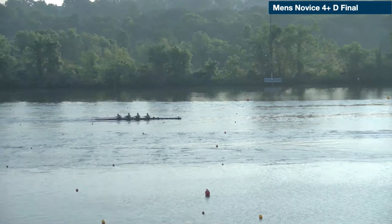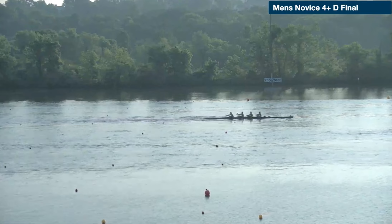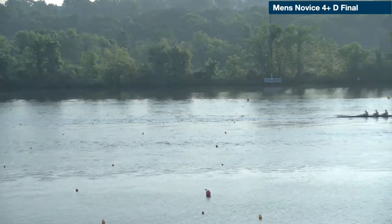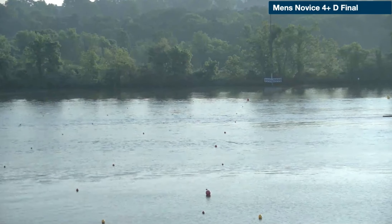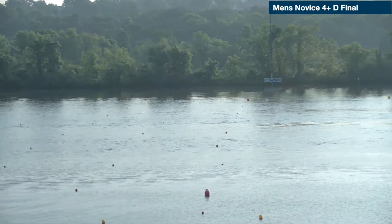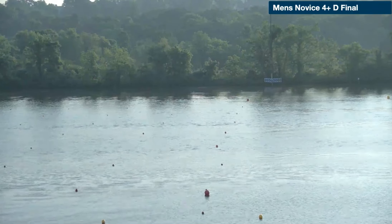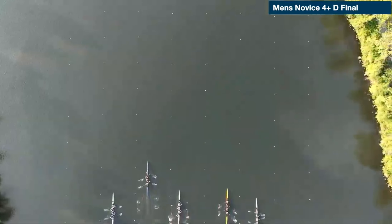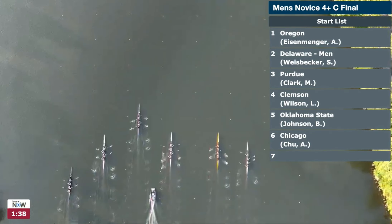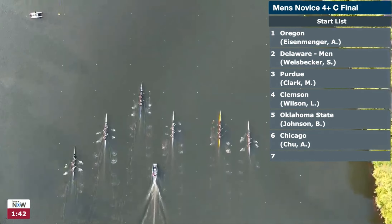UC Davis barely edging out Villanova, and then finally Wichita State coming in. That was quite an adventure with Arizona State up at 40, 41, 42 — you cannot accuse those guys of not going after the race, that's for sure. But a nice response from UC Santa Barbara, who was throwing a comfortable 31 and then took it up to 35 to go away. That was the D final of the Men's Novice Four, and now we're in the C final for places 13 through 18.